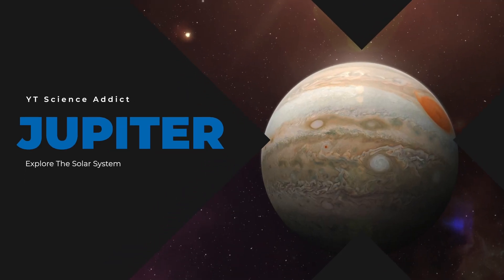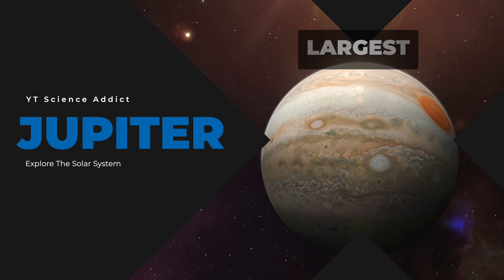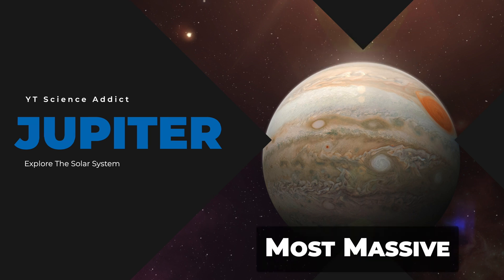Welcome back to our channel, where we explore the wonders of our solar system. Today, we're diving into the fascinating world of Jupiter, the largest and most massive planet in our solar system.